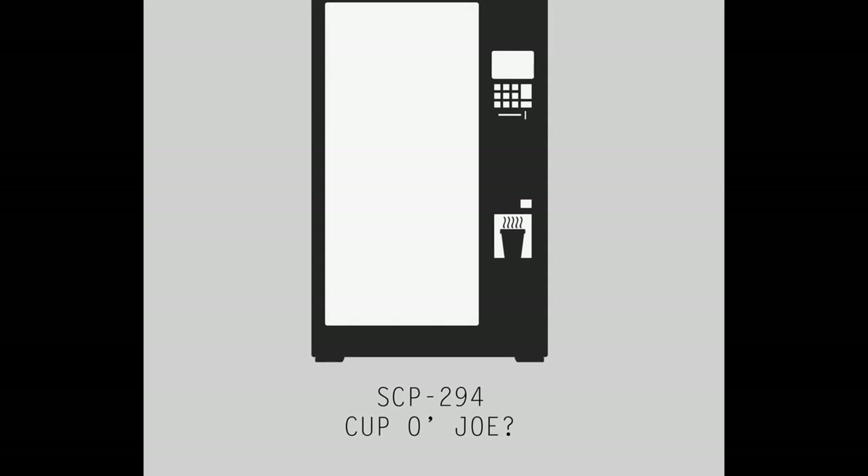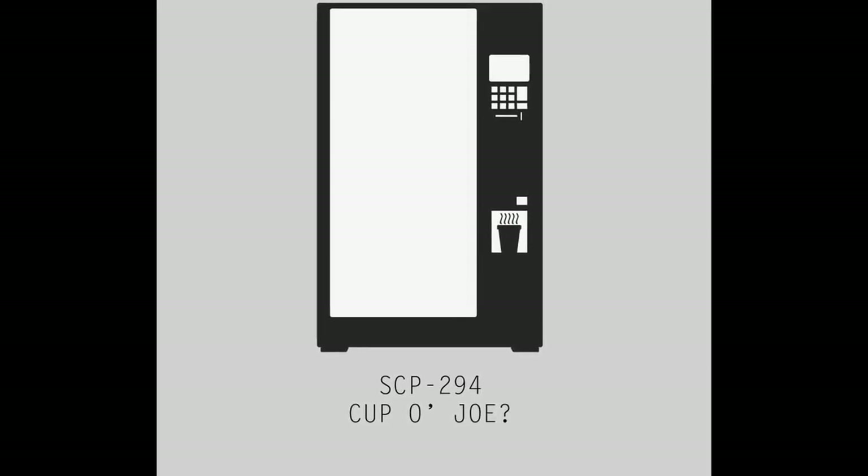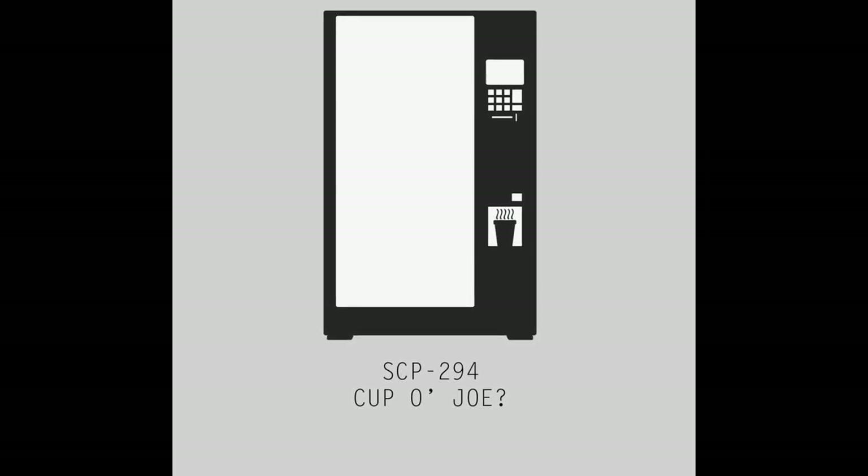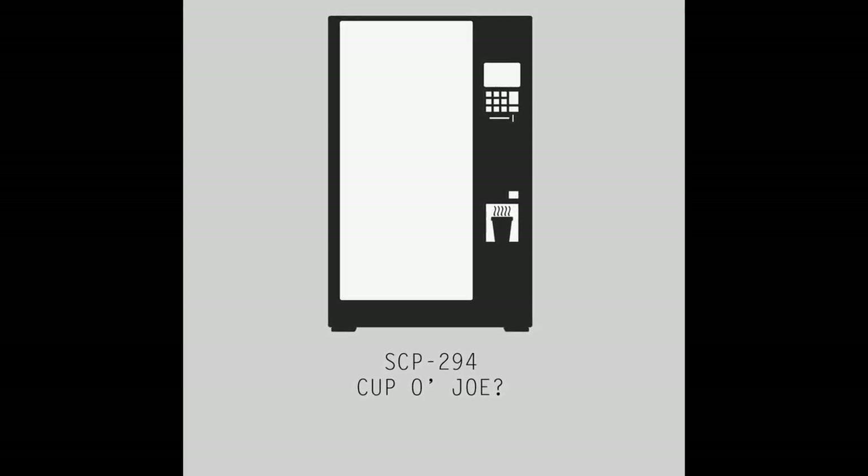Addendum SCP-294-M. Testing for range of SCP-294's capacity for retrieval has been initiated. A unique compound has been formulated, composed of undisclosed ratios of brand bleach, Brand Cola, METRX powder, and Garam Masala. The fluid was created and placed in a sealed container 25 meters away from SCP-294. When requested, the fluid was dispensed. An equal amount of the mixture was no longer present in its original container.